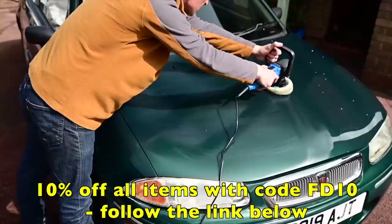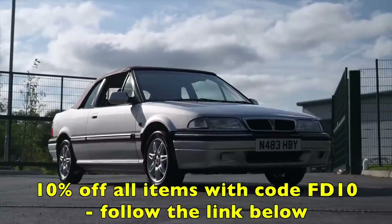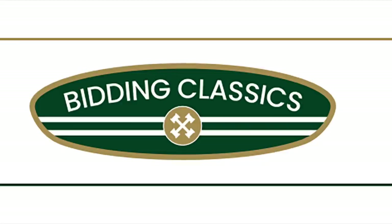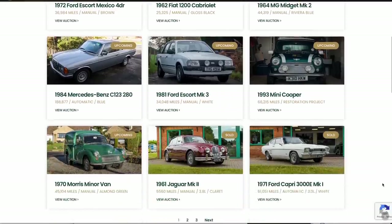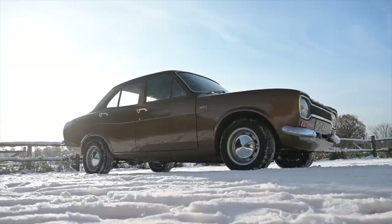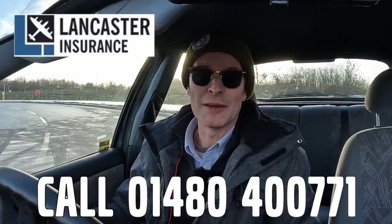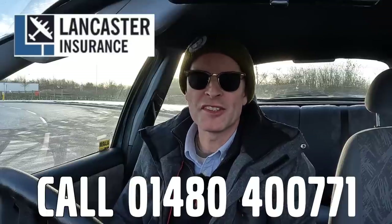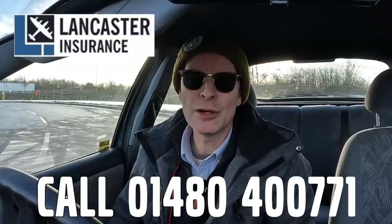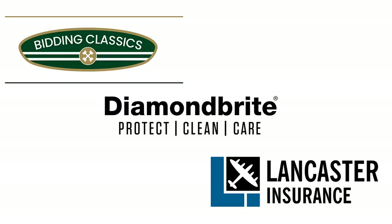Furious Driving, presented by Diamond Bright — keeping the Furious fleet shining. You can protect, clean and care for your car with 10% off site-wide using code FD10. And Bidding Classics, the online marketplace for appreciating classic cars where you can find our featured Escort Mexico. Lancaster Insurance Services is a company I've been a happy customer of for quite some time — one of the biggest specialist insurers in the UK covering all eras of vintage to modern classic car and motorbike. Give them a call and see if you can save on your cover. Follow the links in the description below.